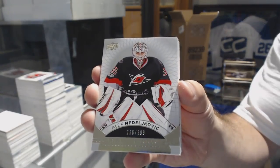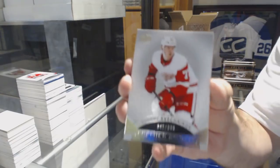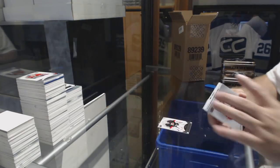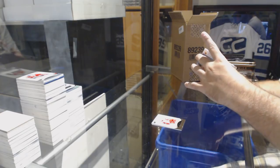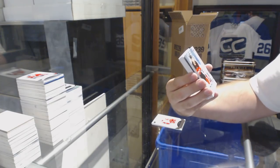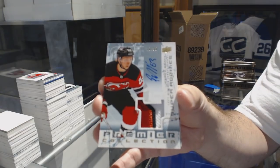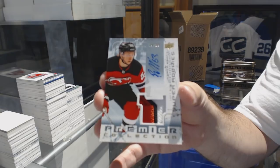$3.99, Alex Nilojovic. $3.99, Evgeny Sveshnikov. $3.99 — I don't think it'd be numbered, but I like it better they don't number it, gives you more of a mystery. We've got number 299, Super Rookie Patch Auto, Jesper Bratt. That's pretty — that's a 17-18, just so you guys know.